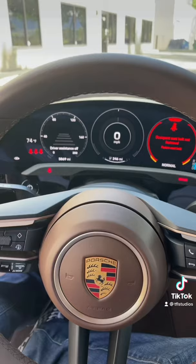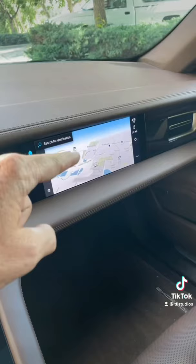Number three: the interior is just spectacular, and it features four customizable screens. So if you want your navigation over here, you can move it, or keep it by the passenger.